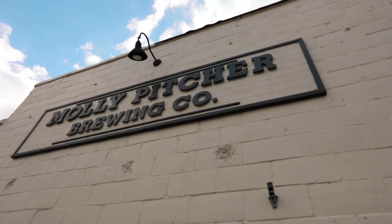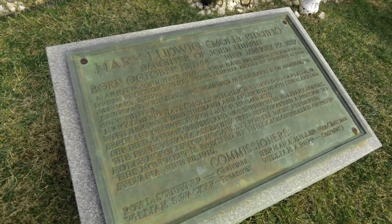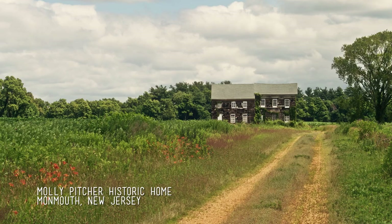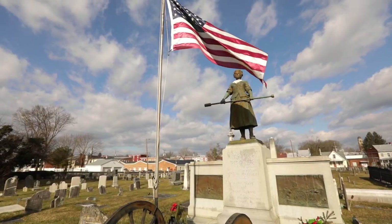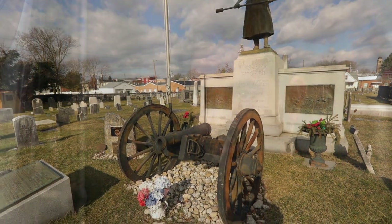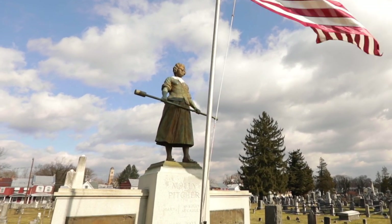Molly Pitcher is a local Revolutionary War heroine. Her name is Mary Ludwig Hayes. The name Molly Pitcher was given to a bunch of women that followed their husbands or spouses into battle. At the Battle of Monmouth she was carrying water to the artillerymen, and her husband fell, so she manned his cannon — she was the first woman to actually use the cannon during an actual battle. She then moved back here, lived here until she died, and she's actually buried pretty much right over my right shoulder at the old cemetery.